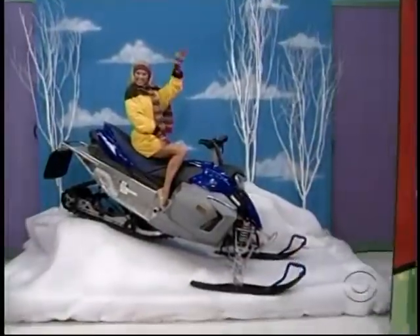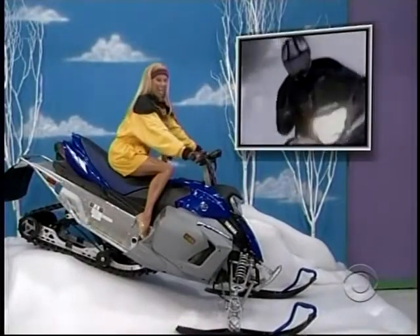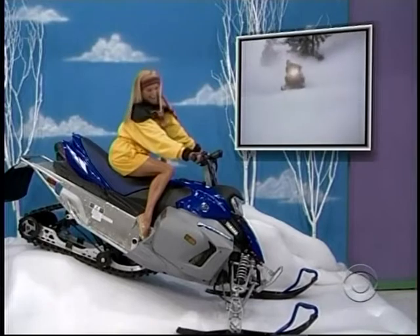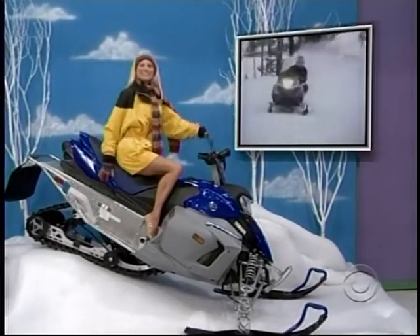How about an exciting snowmobile? The Yamaha PZ-50 Phaser snowmobile comes with a two-cylinder 500cc engine and an all-new suspension package for great handling. And a new sailboat!